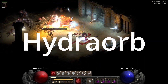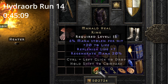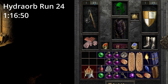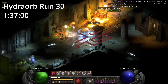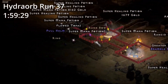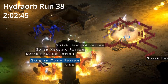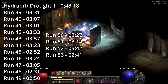It's now time for the Hydra Orb runs. On Hydra Orb run 24, 1 hour and 16 minutes in, we find a Crown of Ages. On Hydra Orb run 30, 1 hour and 37 minutes in, we find a Trang Helmet. On Hydra Orb run 37, 1 hour and 59 minutes in, we find a unique ring — is it an SLJ? No. On run 38, 2 hours and 2 minutes in, another unique ring — is it an SLJ? No. Hydra Orb's first drought spans 15 runs and lasts 48 minutes and 18 seconds.